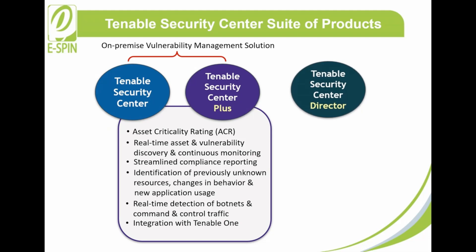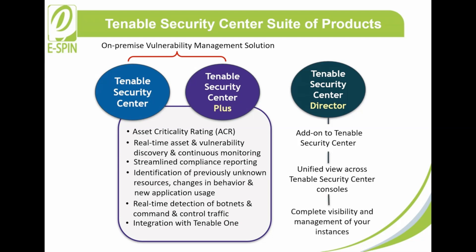Tenable Security Center Director, on the other hand, is an add-on to Tenable Security Center. It provides enterprise customers with a unified view across their large and often dispersed network spanning multiple Tenable Security Center consoles. Tenable Security Center Director gives complete visibility and management of your instances so you can focus on vulnerability management and reduce overhead on administrative tasks.